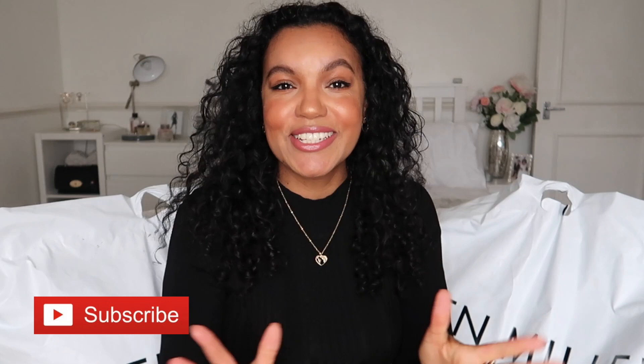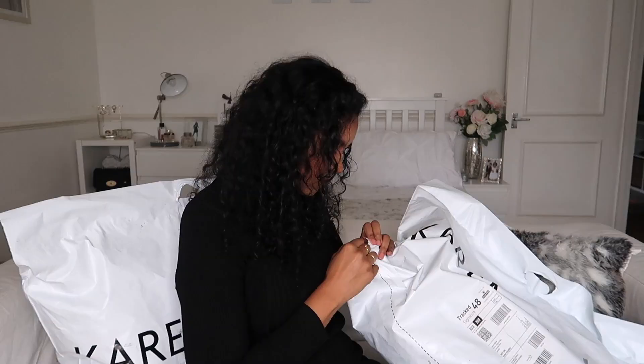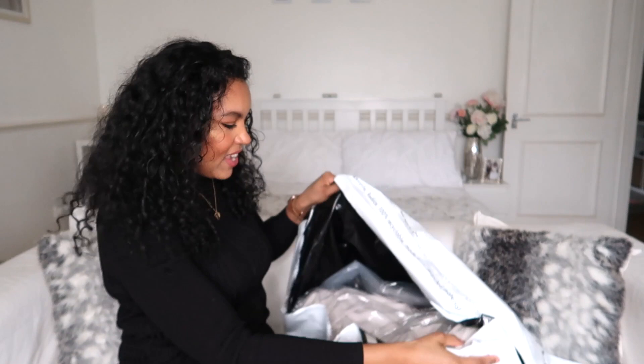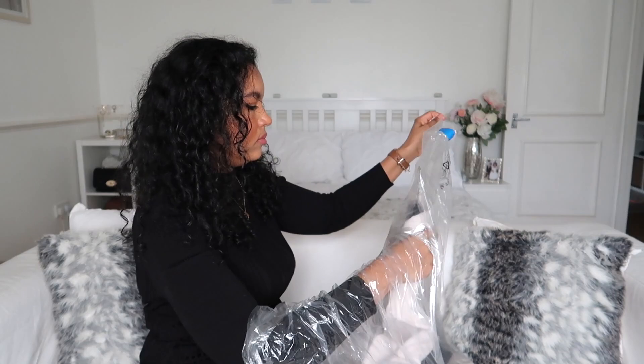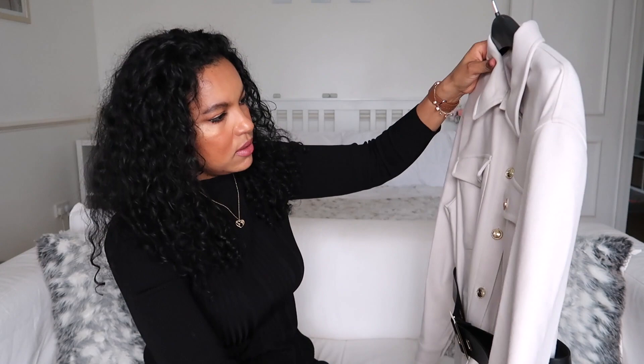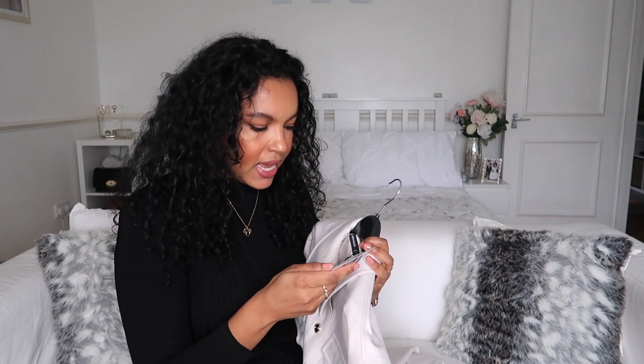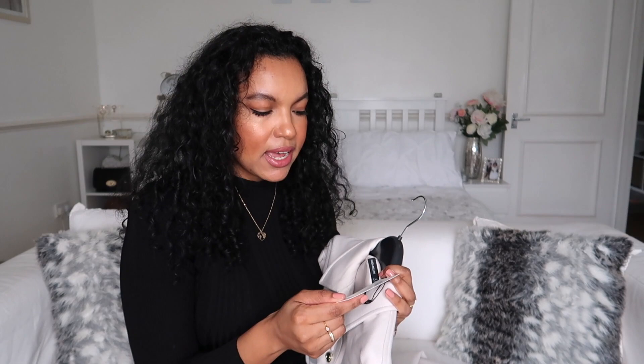I really hope you enjoy this, so let's just get into it. I'm just going to open it here. Okay, I'm just going to pop this one down so I've got more space. The first item is this — I can't remember exactly how they described it, but it is a wool blend long line shirt coat.